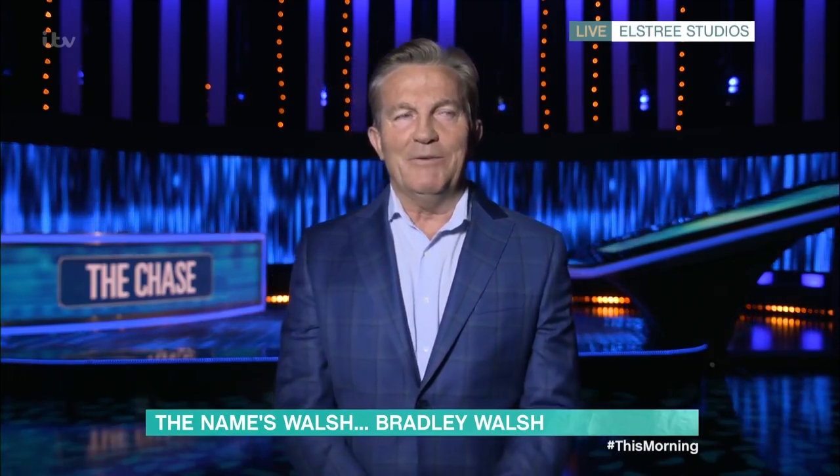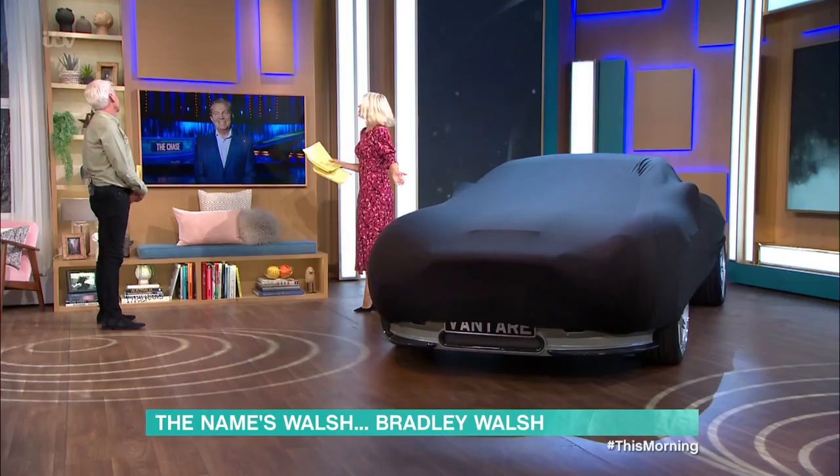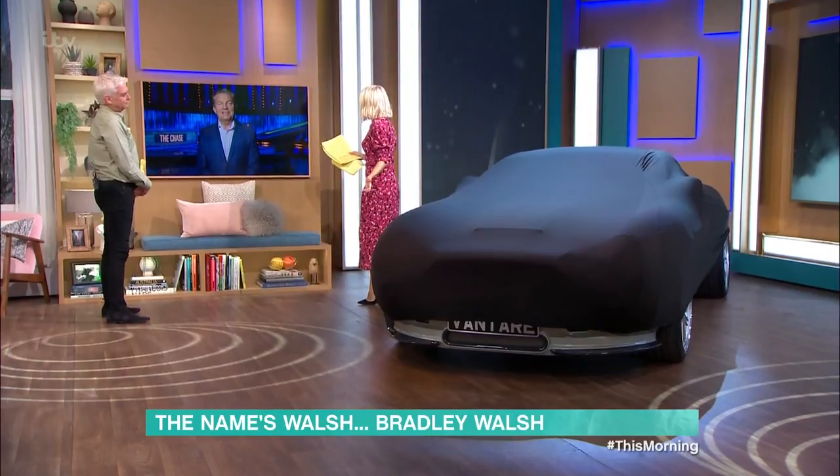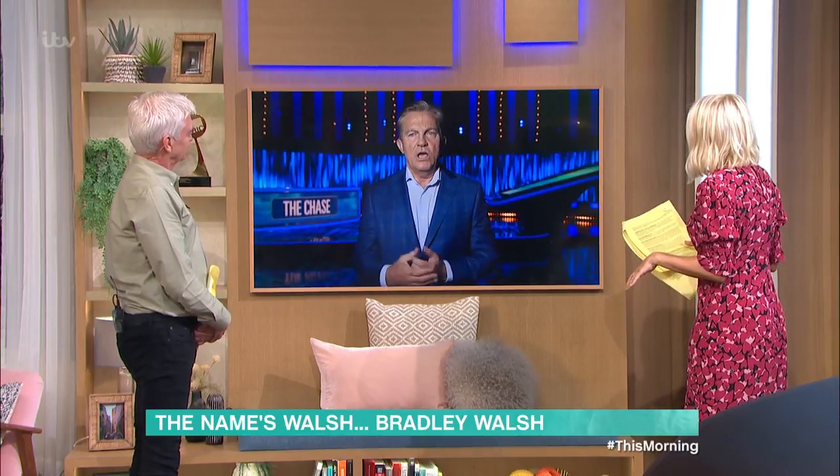Morning, Holly. Morning, Phil. Are you well? Yeah, very good. So listen, you've lent us this beautiful car of yours, which we'll reveal in just a moment. But first of all, where did this begin for you? Because even since you were a little boy, you were obsessed with Bond.